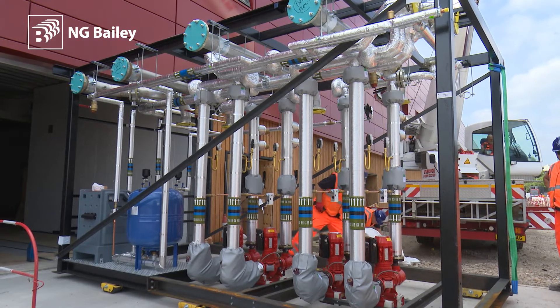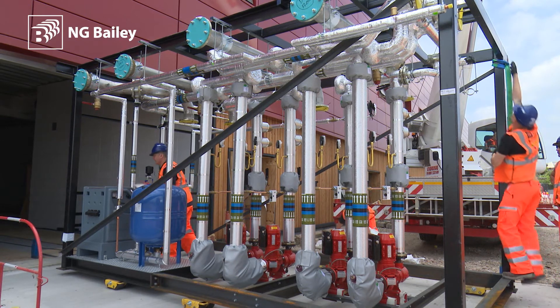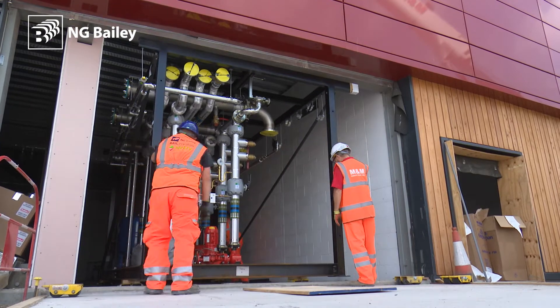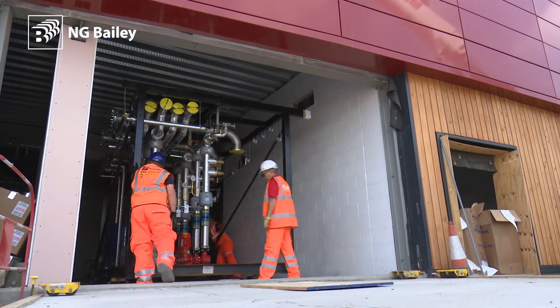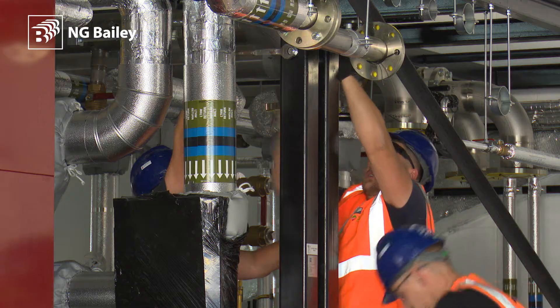The benefit of using off-sites on a job like this is it gives us a chance to reduce site labour hours by about 3,000 just for the north plant room alone. So we've gone from what was a four-month programme for four men to we've delivered, finished, bolted up within two weeks.